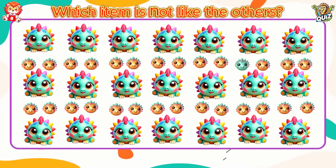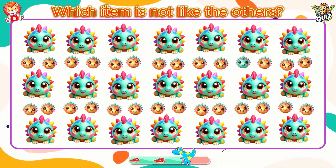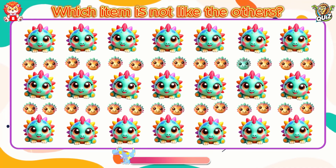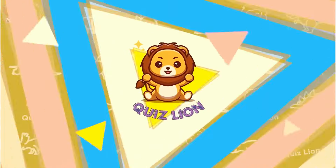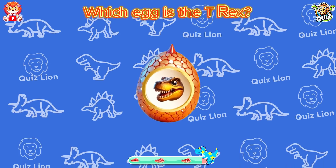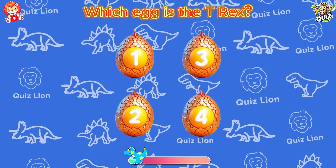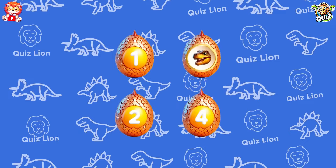Which item is not like the others? A dinosaur that has changed color. Let's go to the memory egg — which egg is the T-Rex? The T-Rex is in egg number two.